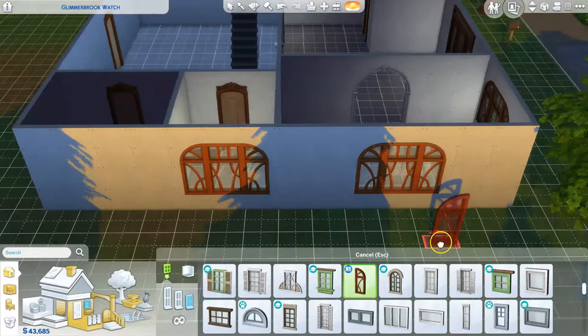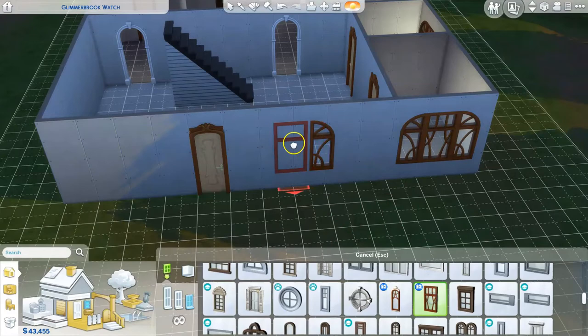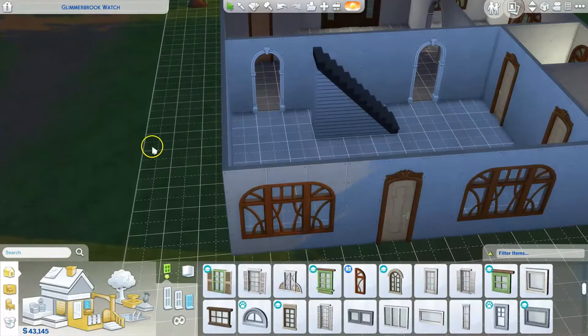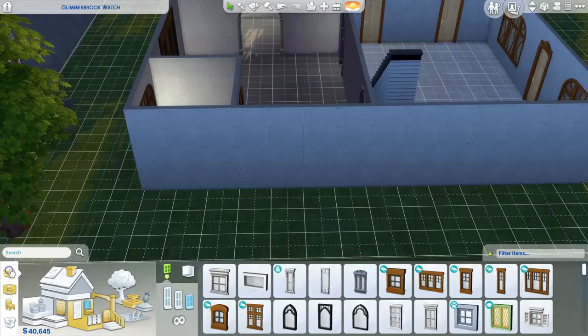Hey guys, it's Hobbit Queen here bringing you a speed build video, which as you can see I sped up quite a bit. Before we get into it, I want to comment on the windows you see right here. This is actually two window types, and if you look closely, all I'm doing is turning the ones with the triangle edge to make it look like one big window. I don't know why, but I love the way that looks. Out of all the windows that came with Realm of Magic, I was really liking that one.